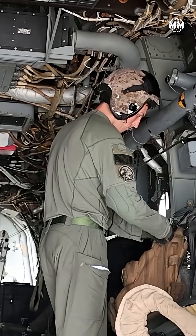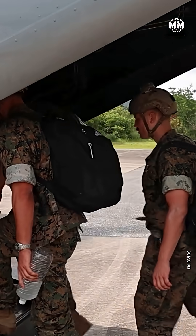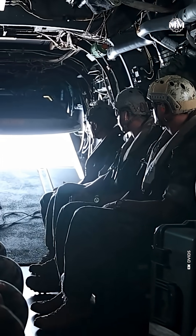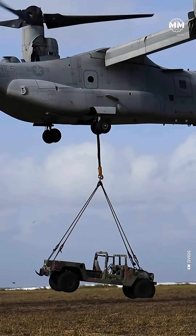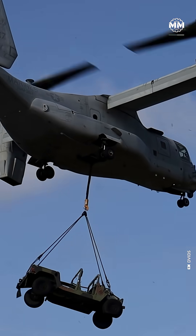Inside, it's a battlefield Swiss Army knife. Two pilots, a crew chief, room for 24 fully equipped Marines, or nine stretchers, or 20,000 pounds of internal cargo. It can sling 15,000 pounds underneath and still keep pace with the mission.